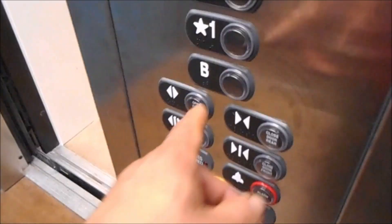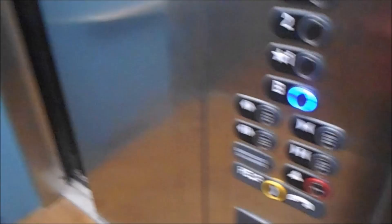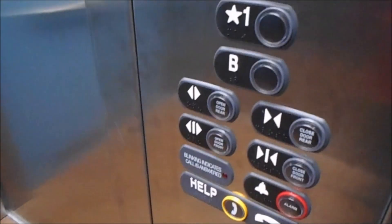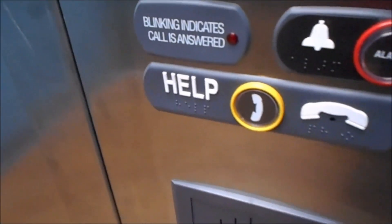All right, let's go to the basement. And this time we're going to watch the button go out. There's your ADA compliant.